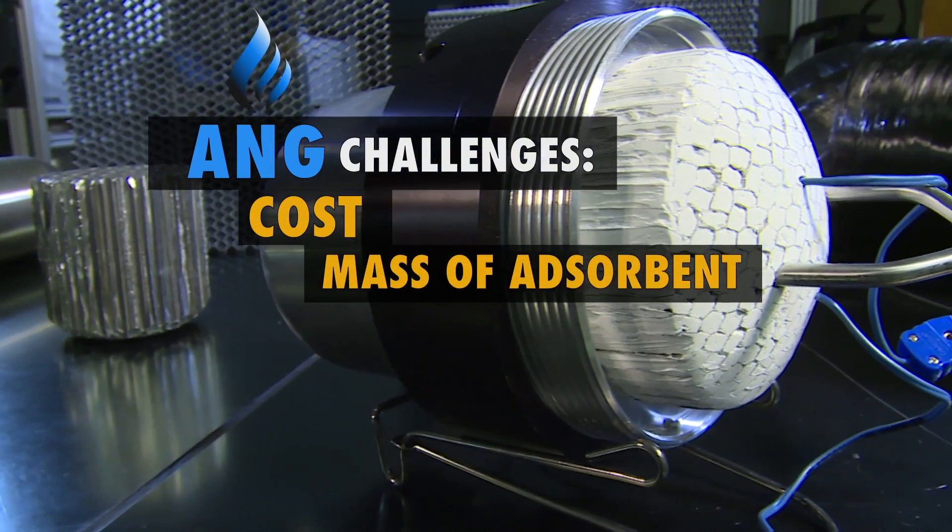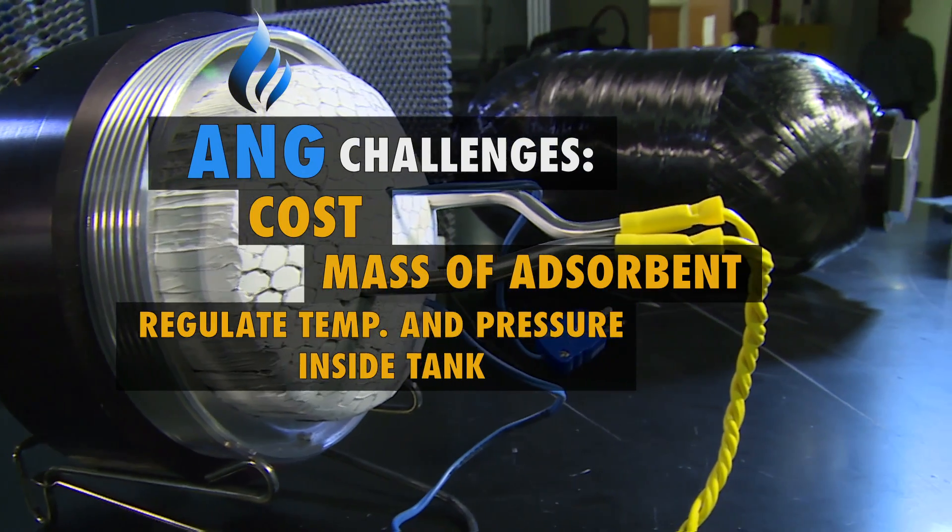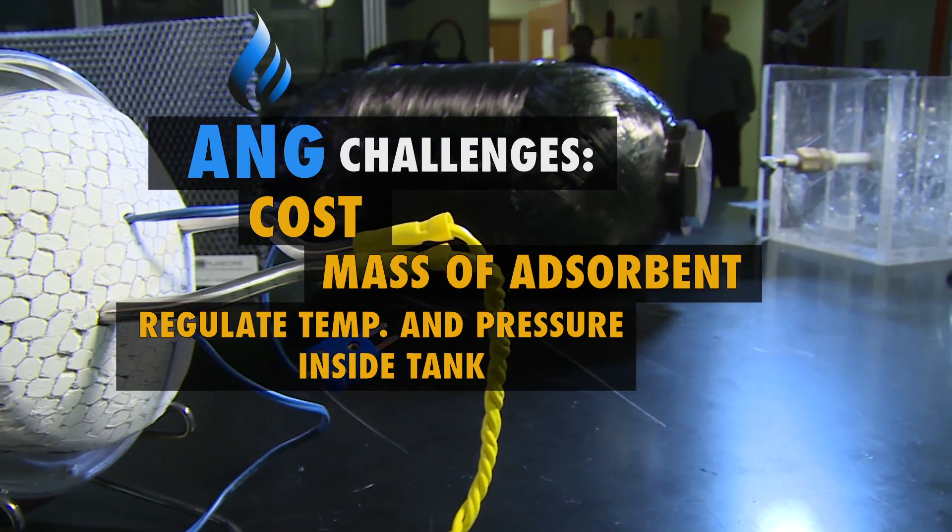It's not as simple as filling a tank with adsorbent materials, though. Cost and mass of the adsorbent are issues, and the temperature and pressure inside the adsorbent tank needs to be regulated to optimize fuel capacities and engine delivery.